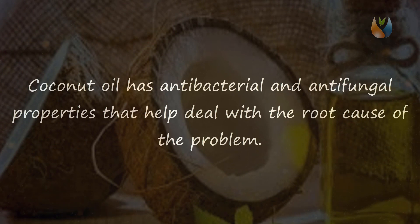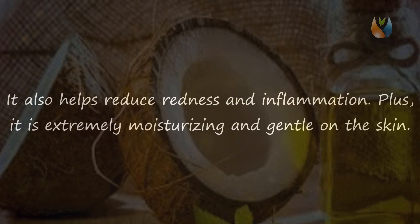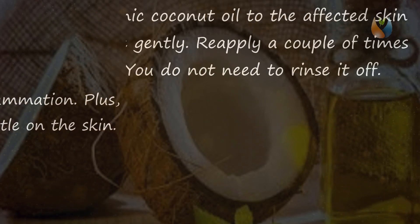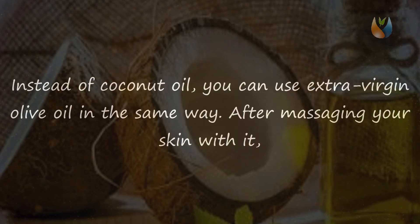Remedy five: Coconut Oil. Coconut oil has antibacterial and antifungal properties that help deal with the root cause of the problem. It also helps reduce redness and inflammation, and it is extremely moisturizing and gentle on the skin. Apply organic coconut oil to the affected skin and massage gently. Reapply a couple of times per day — you do not need to rinse it off.